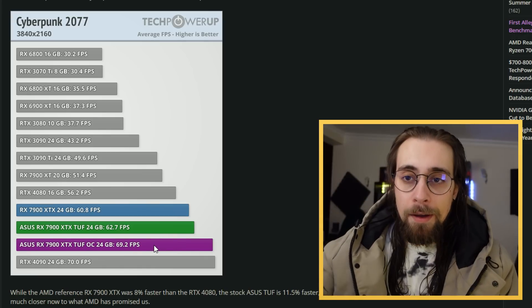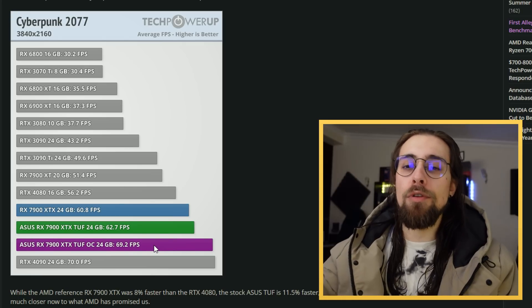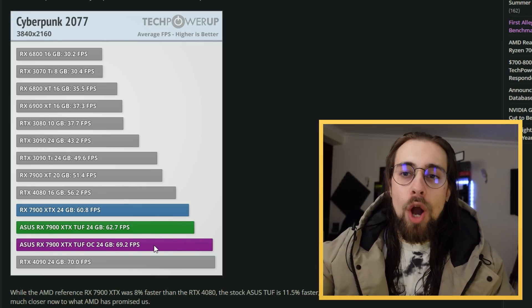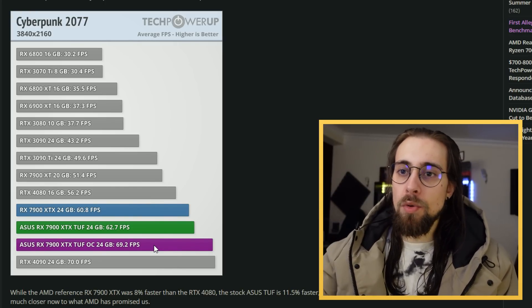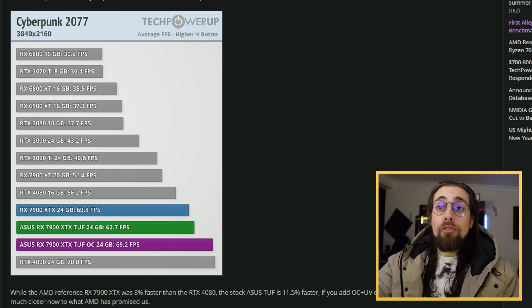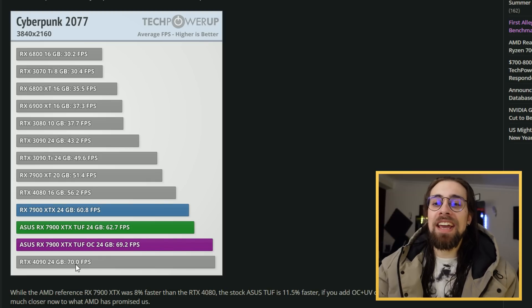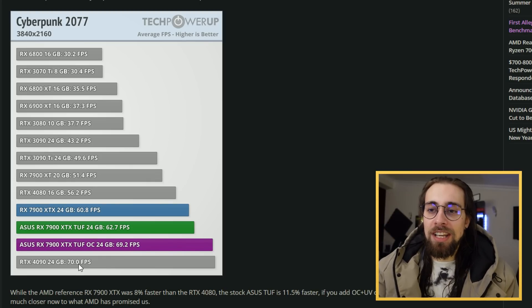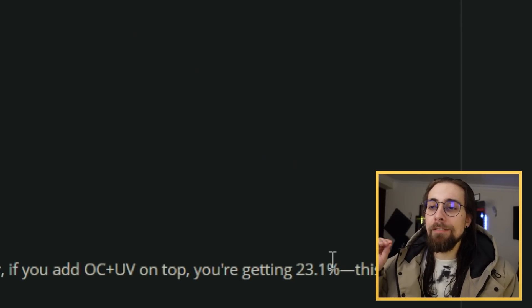So on the 15th, I will test stock and overclocking results including undervolting — how far we can go in terms of power draw reduction with the same performance. At 4K, Cyberpunk 2077 delivers 69.2 FPS while the RTX 4090 has 70 FPS, and this puts the 7900 XTX 23.1% faster than the RTX 4080.